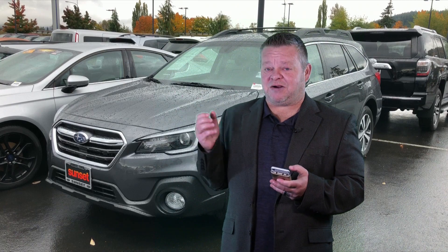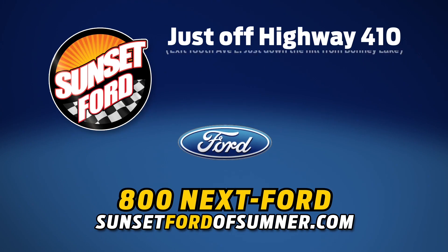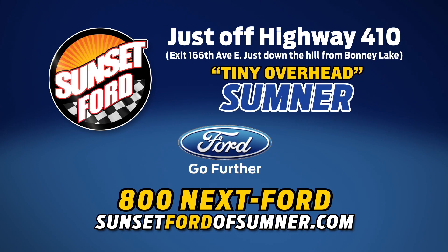We hope you've enjoyed your virtual video walk around. Make it a great day. Take care. Sunset Ford of Sumner, right on Highway 410 — you just get more at Sunset, and people do like that.